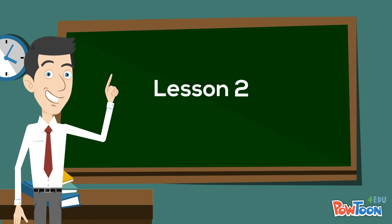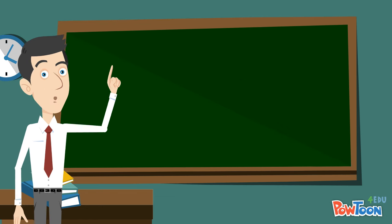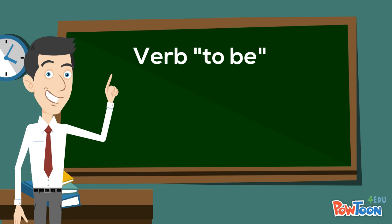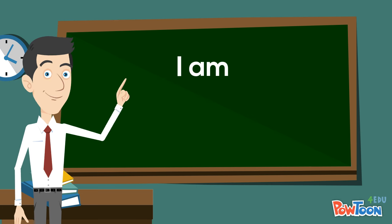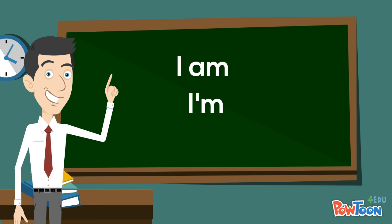This is lesson two on the verb to be, the simple present contractions. I am — I'm.